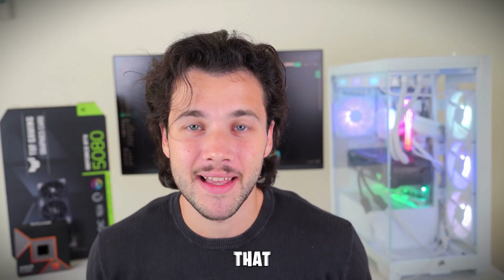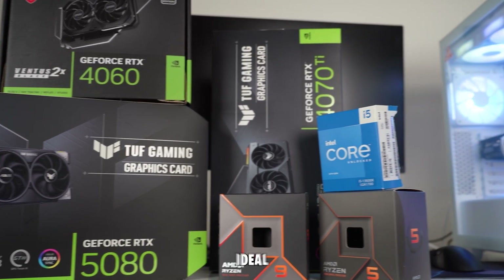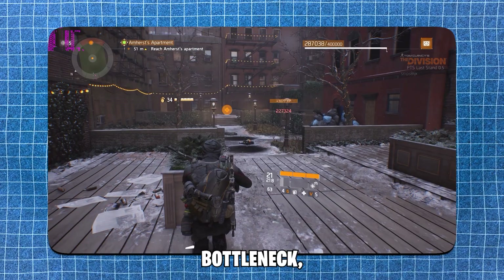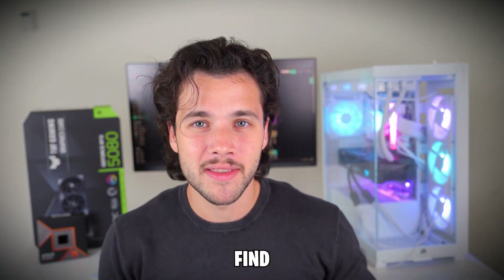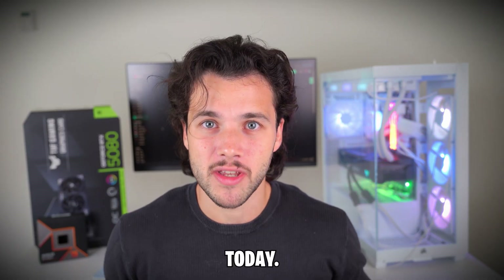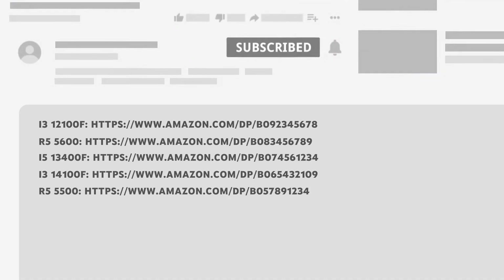Before starting, I want to say that getting the best budget CPU is only half the battle, because there's one other crucial component that needs to be perfectly paired with the CPU in order to get the best productivity and gaming performance — and that is the graphics card. If you get this component wrong, even the best CPU out there will not give you ideal performance and it will be a bottleneck, so you will not be achieving the performance that you are seeking. You will find the links to the best budget CPU deals mentioned today down below in the video description box with the latest prices and availability in your region.